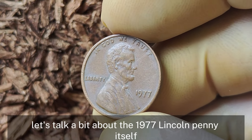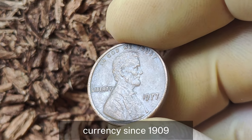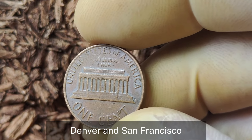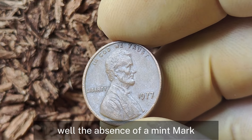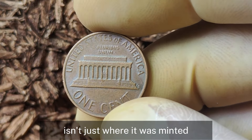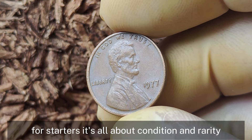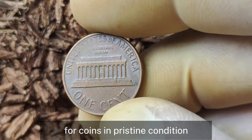Let's talk a bit about the 1977 Lincoln penny itself. The Lincoln penny has been a staple of American currency since 1909, celebrating the 100th anniversary of Abraham Lincoln's birth. In 1977, millions of these pennies were produced, most of them minted in Philadelphia, Denver, and San Francisco. The absence of a mint mark typically indicates it was minted in Philadelphia. What really drives its value isn't just where it was minted, but a combination of factors including rarity, condition, and potential errors. Coin collectors — or numismatists — are always on the lookout for coins in pristine condition: no scratches, no discoloration, and no signs of wear.